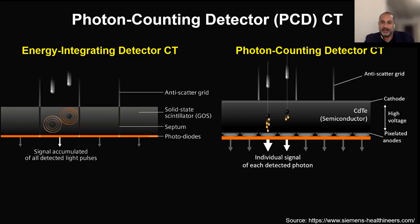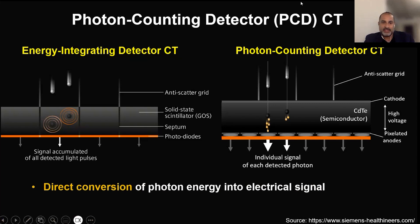So the photon counting technology people refer to as a better CT, but it's actually a totally new technology. This is something that's been talked about since before I started my career. When you look on the left, you see the energy integrated detector, which is the CT that everybody has and is used to. There are separations between the detectors, and what happens there is a two-step conversion. In imaging, anytime there's more steps, you lose some of the imaging data and you get increased image noise.